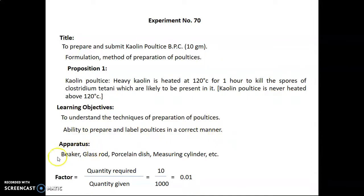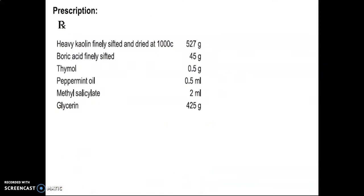Apparatus required: beaker, glass rod, porcelain dish, measuring cylinder, etc. Factor calculated as quantity required upon quantity given is equal to 10 upon 1000, that is equal to 0.01.